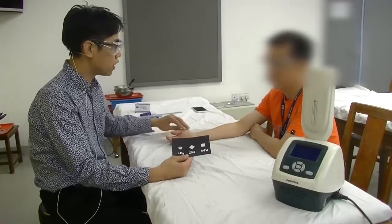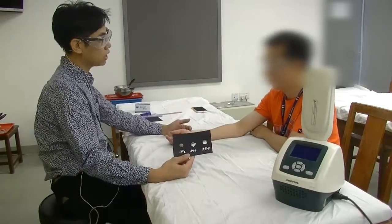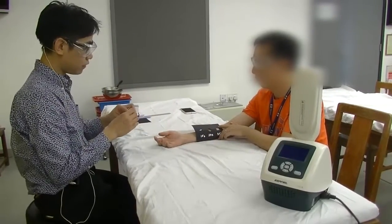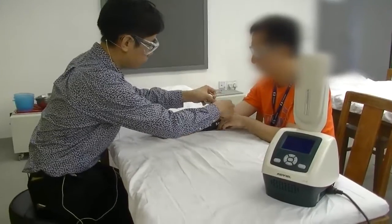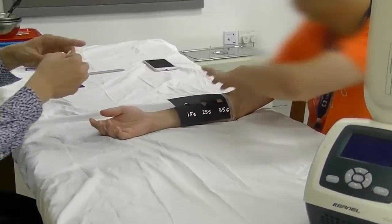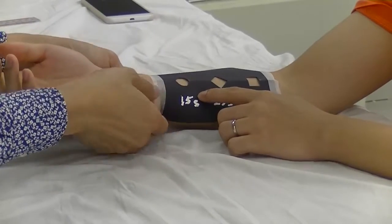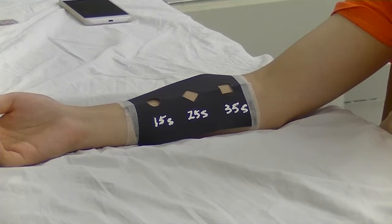Usually I will try to put the test on a region that is more easily exposed to sunlight so that you can see the effect more clearly. So I will put it right over here. And I will try to fix it here.